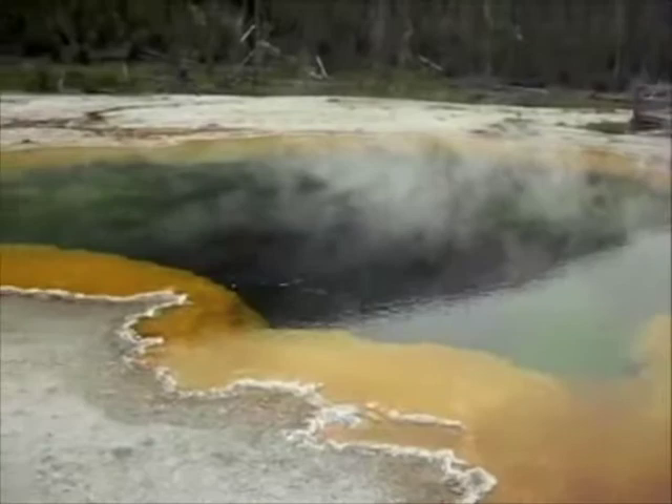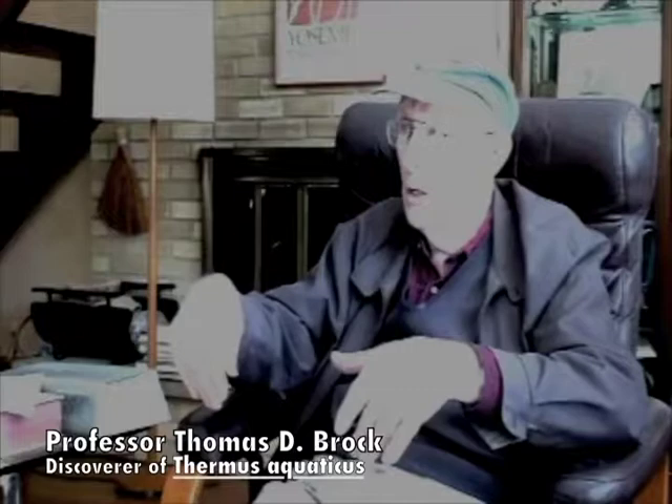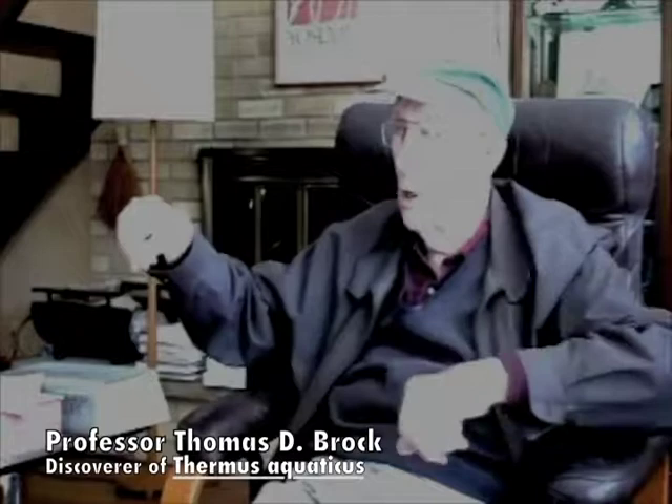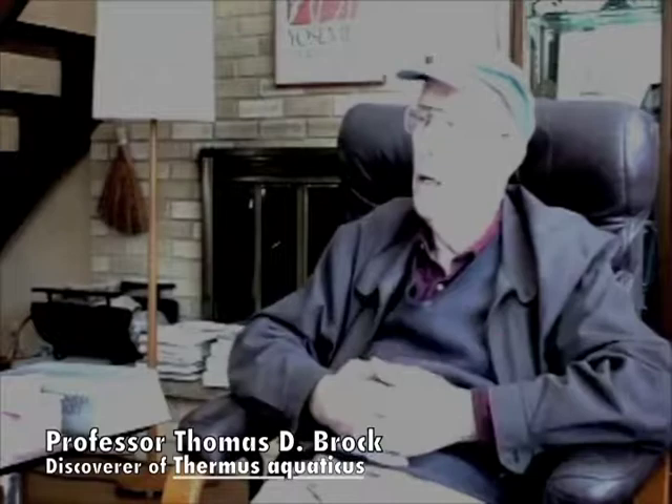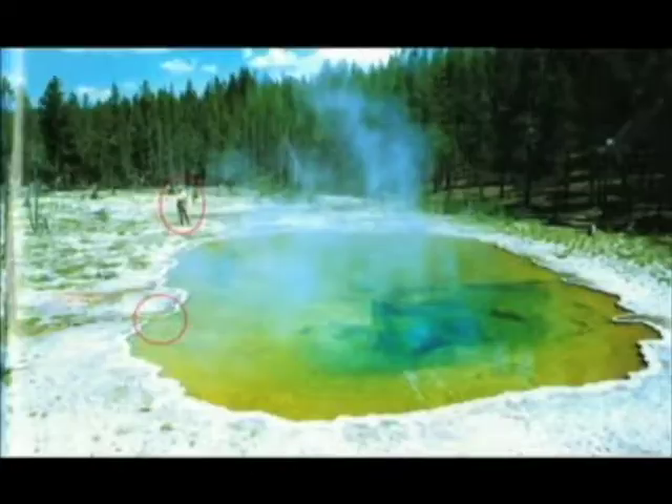Brock describes his field methods: "I was looking at hot springs, and we could put slides in. I'd tie a little nylon rope to them, drop them down in the spring. Then we'd come back a week later, pull these out, take them into the lab, and look at them under the microscope. This pool here is called Mushroom Pool. The Thermus aquaticus was right here in the outflow, right at this point — that's me standing there. So we took samples there and brought them back to the university, which was in those days at Bloomington."